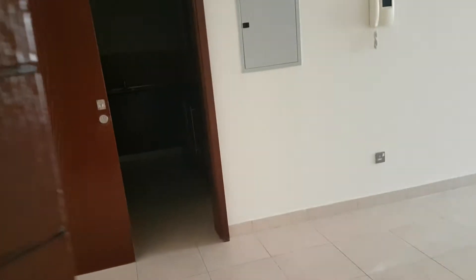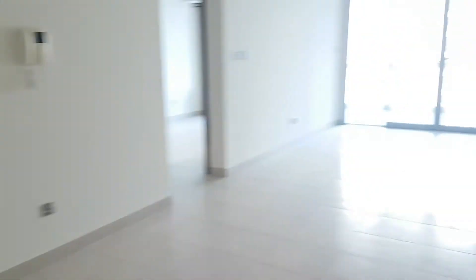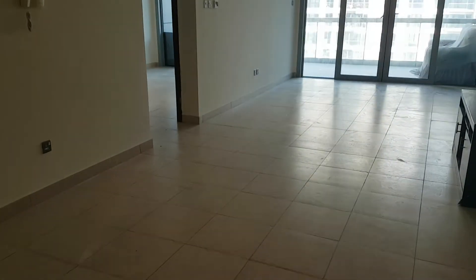Hello, we are entering into 8th Boulevard Walk, 1 bedroom apartment. This is the living room.